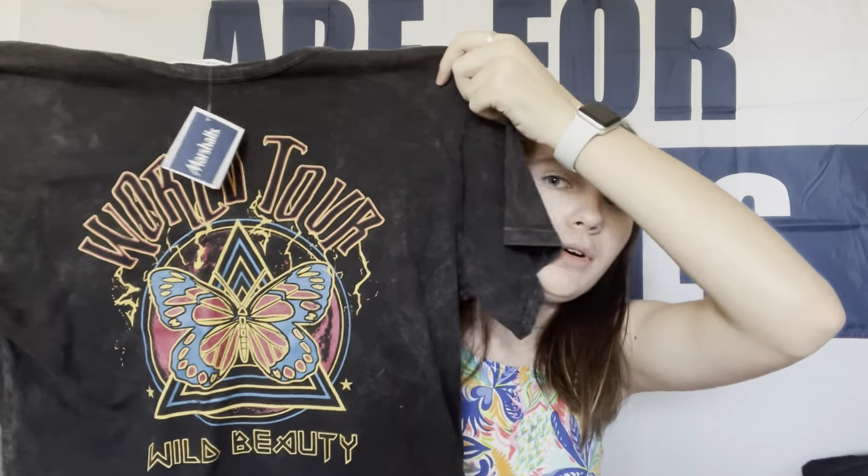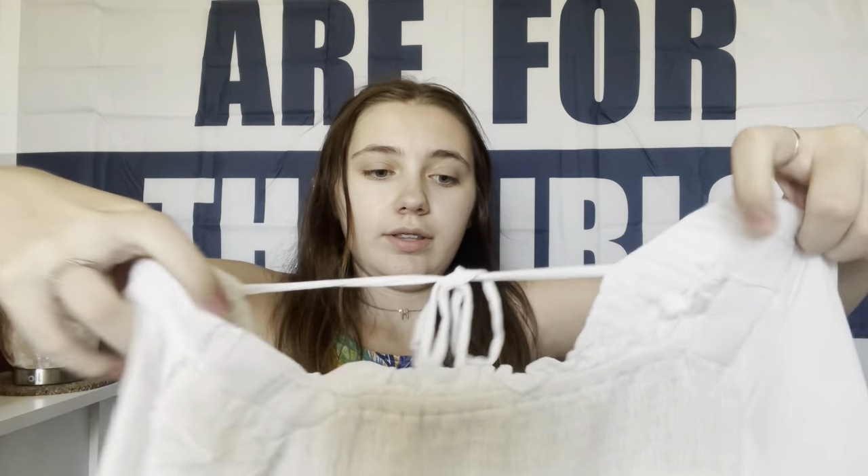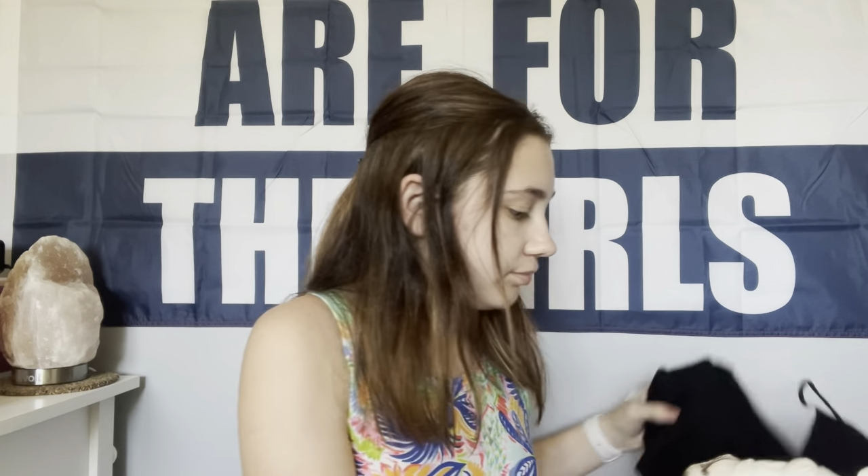Next thing I got was this World Tour crop t-shirt, and it was $9.99. Super cute and it's like washed black. Next thing I got from Marshalls is this long sleeve scrunched shirt — I'm also going to try everything on at the end. This shirt was $12.99. Next I got this t-shirt, another World Tour one, and I believe this was $7.99.